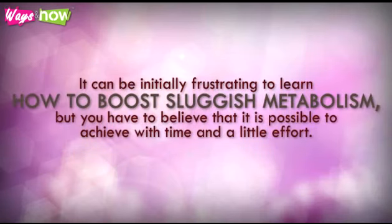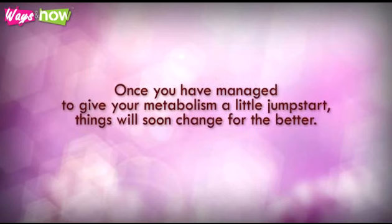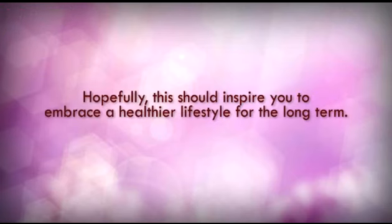It can be initially frustrating to learn how to boost sluggish metabolism, but you have to believe that it is possible to achieve with time and a little effort. Once you have managed to give your metabolism a little jump start, things will soon change for the better. You will find yourself feeling more energetic, happier, and lighter. Hopefully, this should inspire you to embrace a healthier lifestyle for the long term.